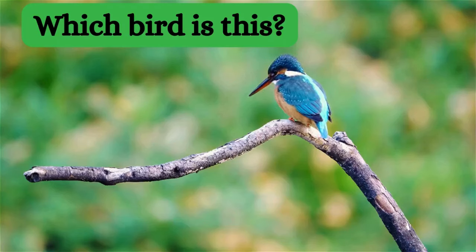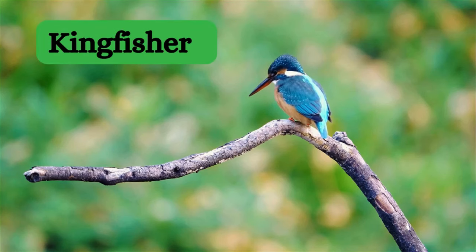Can you tell the name of this bird? Yes, it's a kingfisher.